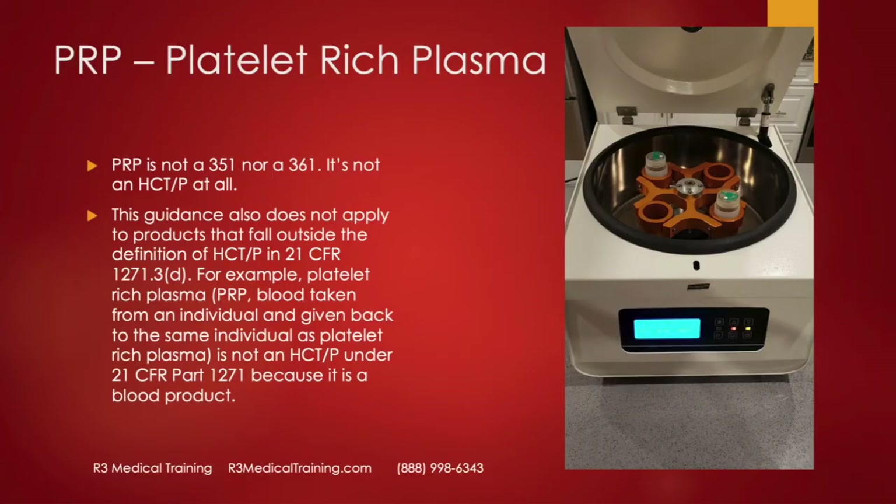I do want to mention PRP. A lot of people try to confuse others in the industry by saying you can't do PRP anymore because of these 351 regulations — that's not true. PRP is not even regulated as a 351 or a 361; it's not an HCTP. It's a blood product, so we're not talking about PRP at all.